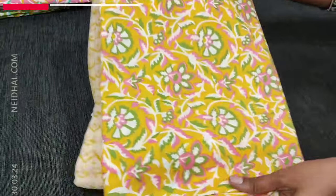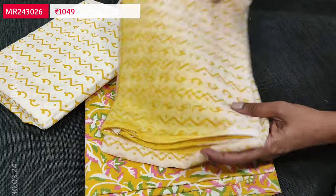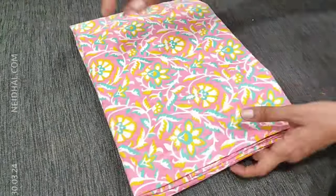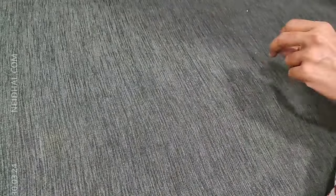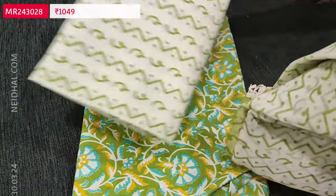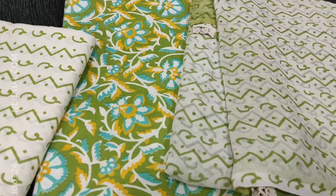We'll quickly take a look at the other colors. The second color is a yellow base with a dual-shaded chiffon dupatta, the third is a pink base, and the fourth is a green base. All these are premium cotton sets — lining is optional. Hope you like our today's collection! Thanks for watching our video. Have a great day and stay safe.